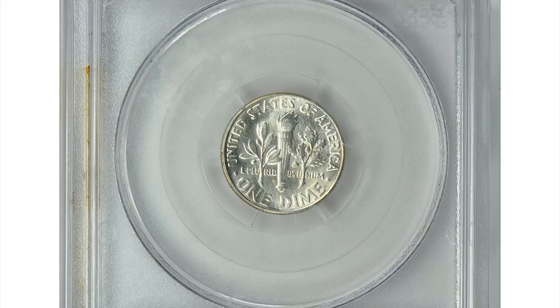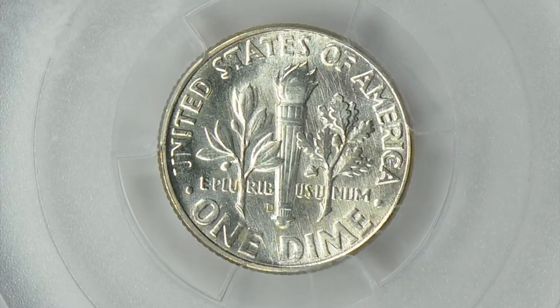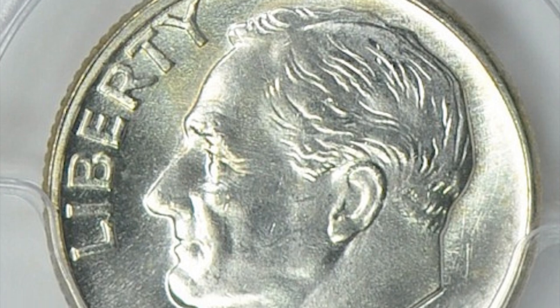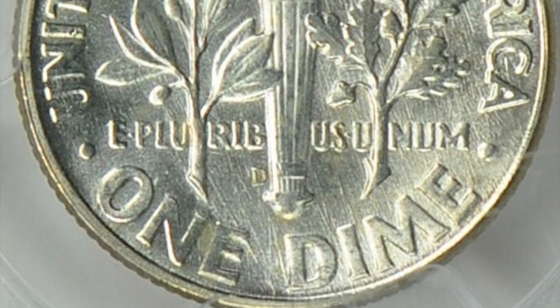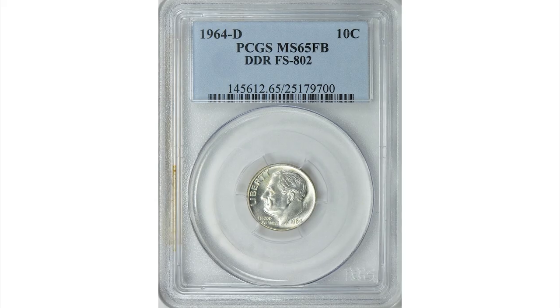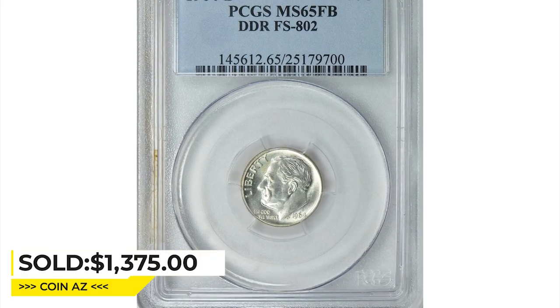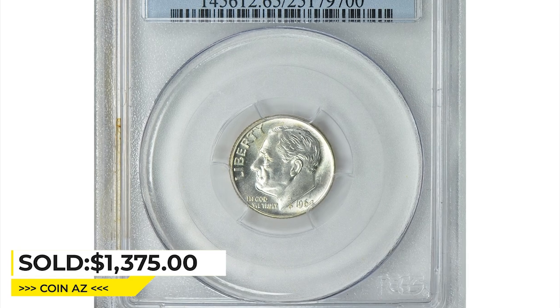In this case, the die was created with a slight offset, so when the coin was struck, the design was stamped twice. The 1964-D Roosevelt dime double-die reverse is considered a rare and valuable coin, as it is estimated that only a few thousand were produced. It was sold for $1,375 with buyer's fee at Great Collections auction.